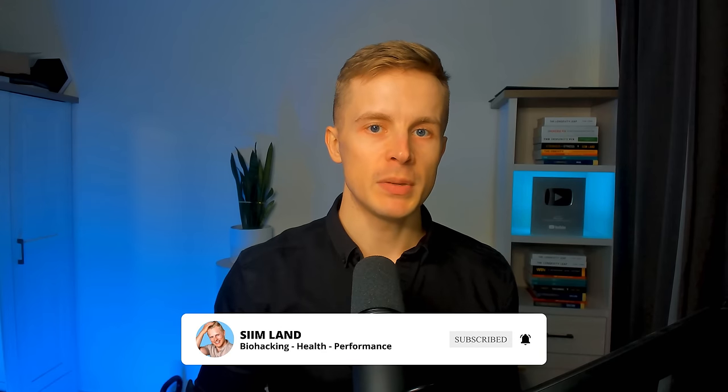That's why I started taking BPC-157 to accelerate the healing process. So in this video, I'm going to share my results after taking BPC-157 for two months, and I'm also going to share with you the research about BPC-157.